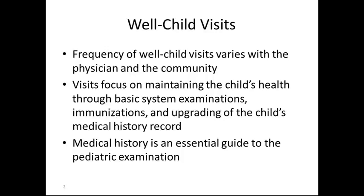The frequency of well child visits varies with physicians and the community. Some physicians will see a pediatric patient at 1 week, 1 month, 2 months, 6 months, 12 months, 15 months, 18 months, 2 years, 5 years, 10 years, and 15 to 18 years old.